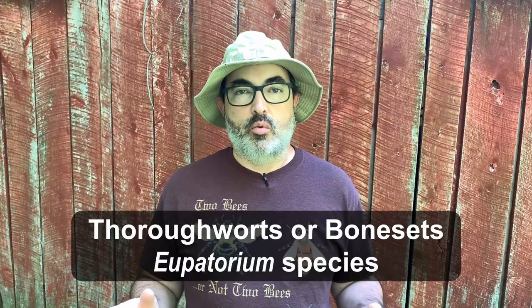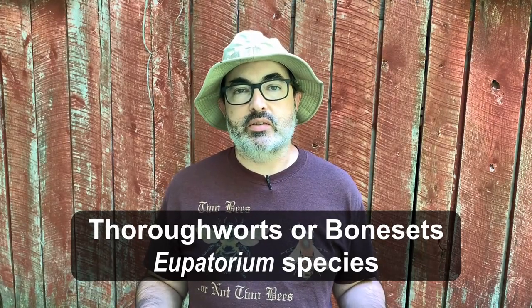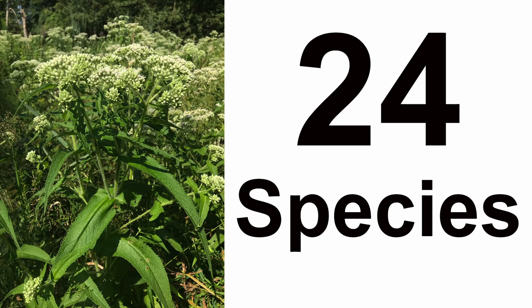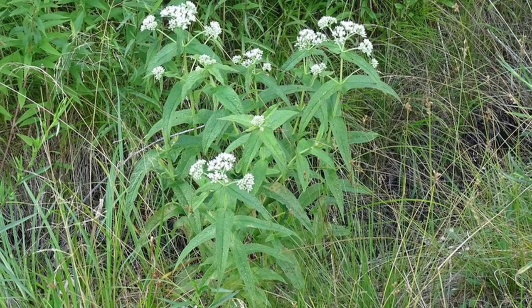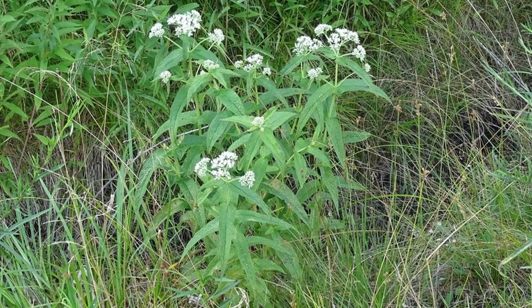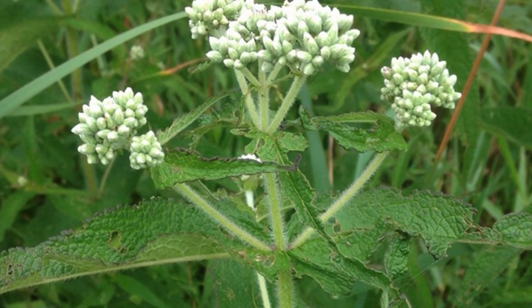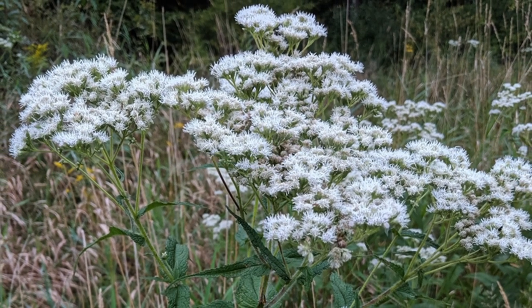Next up, we have the thoroughworts, also known as bonesets — the Eupatorium species — which bloom from August through October, depending on the species, of which there are 24 in North America. Thoroughworts are perennial, single-stem plants that grow 2 to 6 feet in height. Any branching is usually at the top of the stem and helps create the flat-top clusters of white to sometimes pinkish flowers the thoroughworts are known for.